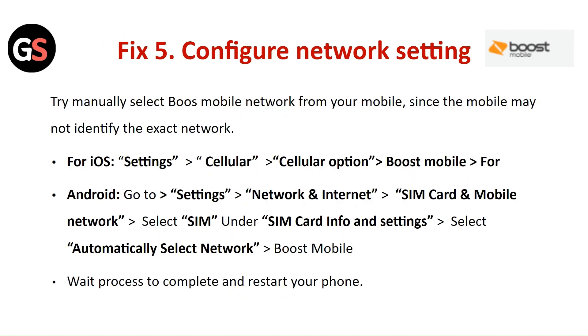Fix 5: Configure the Network Settings. Try manually selecting the Boost Mobile network from your mobile, since the device may not identify the exact network automatically. For iOS, go to Settings, then Cellular, then Cellular option, and choose Boost Mobile. For Android, go to Settings, then Network and Internet, then SIM card and Mobile Network. Select your SIM under the SIM card settings and select Automatic Select Network, then choose Boost Mobile.